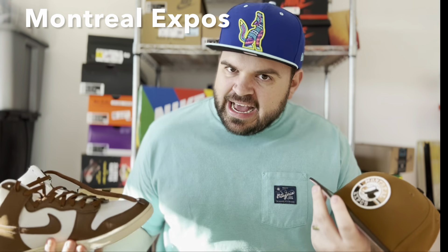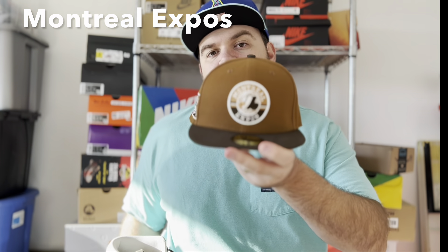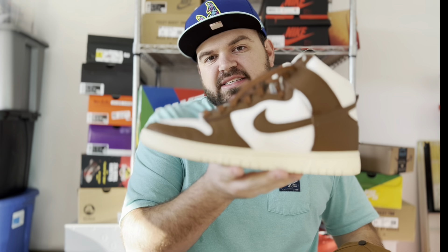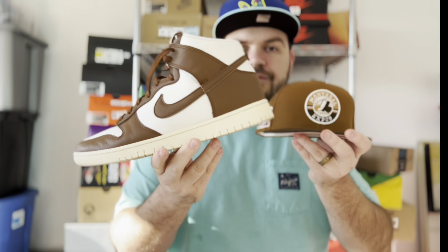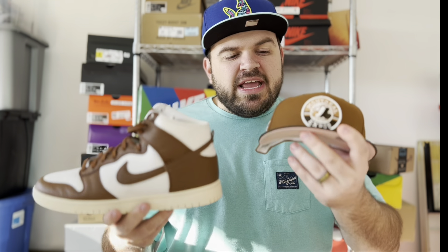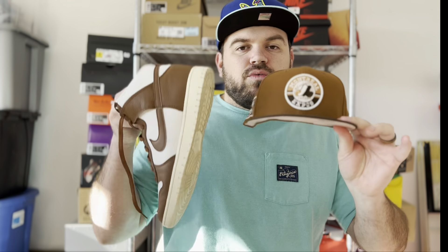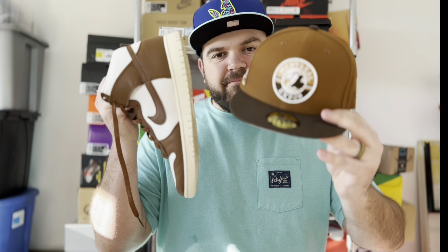Next I have an all-brown Montreal Expos hat. I was a huge Expos fan growing up — they became the Washington Nationals, so now I'm a Nationals fan — but I really dig this hat with that brown Expos logo. I definitely think this fits very well with my Vintage Pecan and Sail Dunks. I've thrown these two together several times, usually with a white shirt and tan bottoms. It's got the Expos writing on the side with their stadium. A really cool combo.